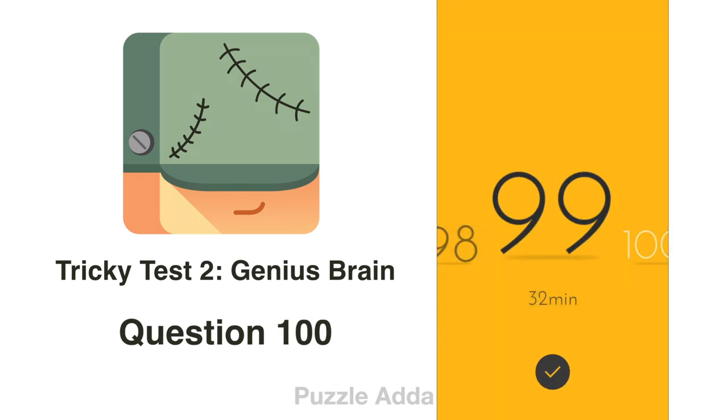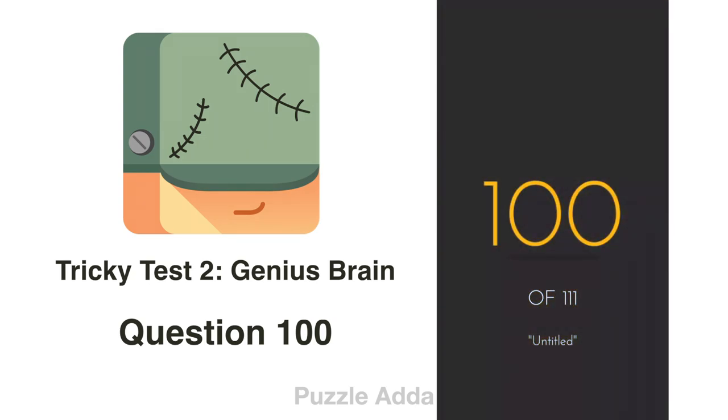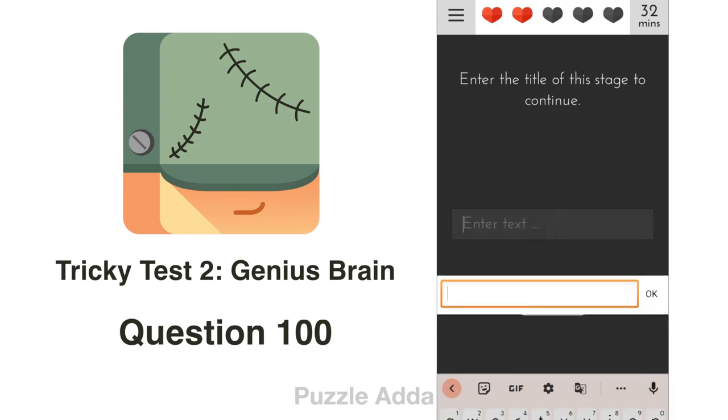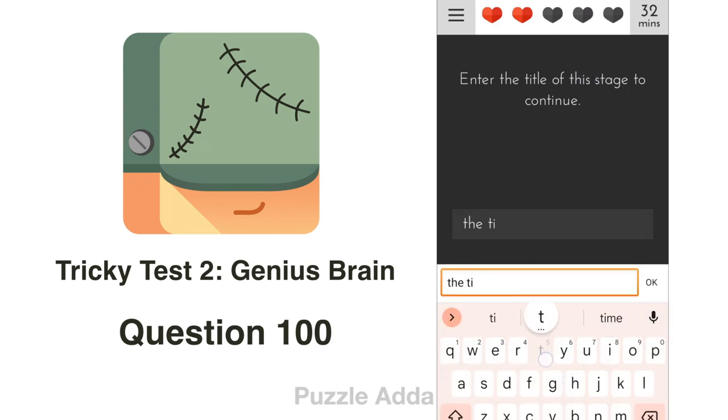Question 100: Enter the title of the stage to continue. We just enter the title of the stage.